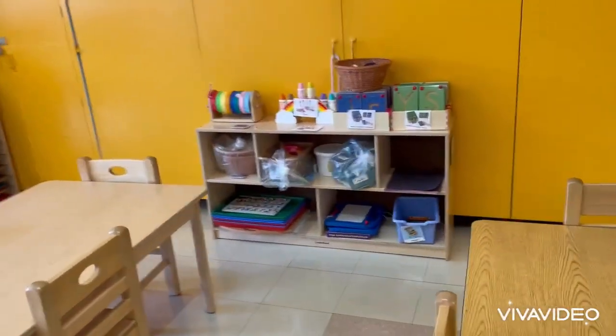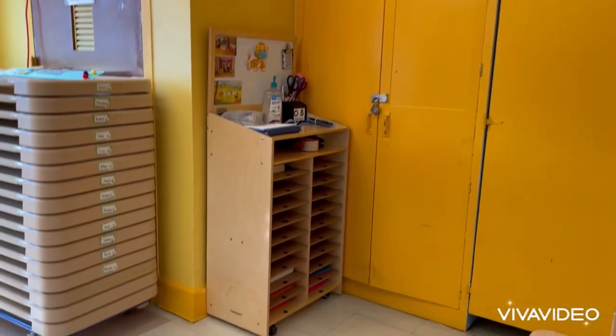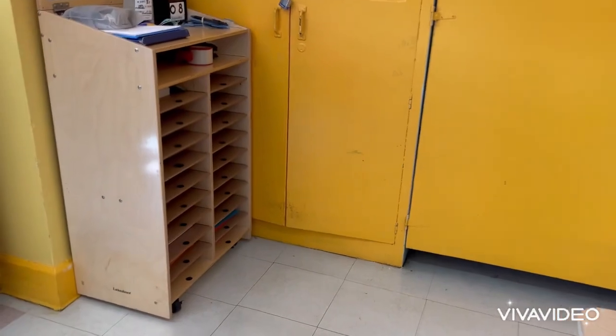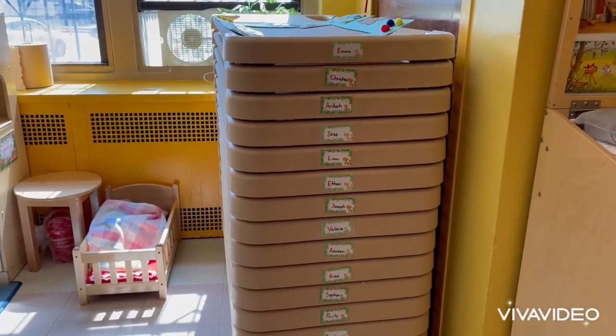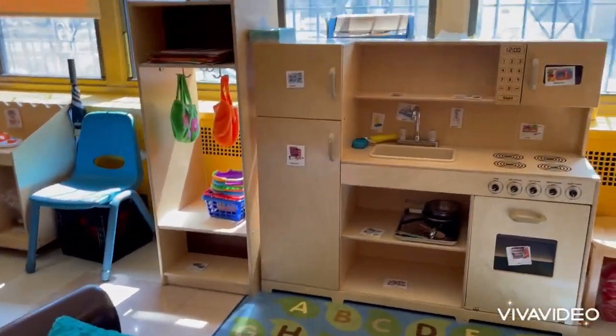These are our centers where we're going to learn about colors. This is where we're going to keep our notebook — every morning we're going to sign our name. These are the cots that we're going to sleep on and take our nap time.